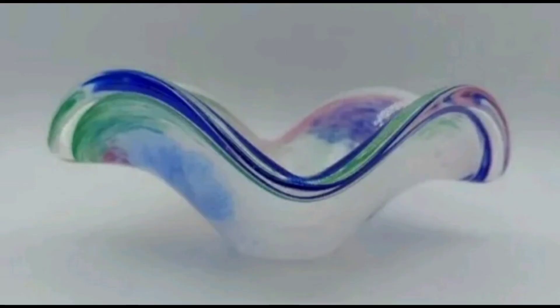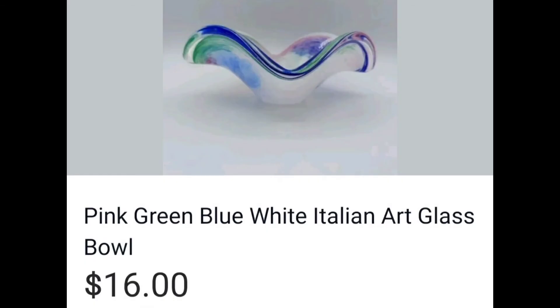This is so pretty — Italian glass bowl. Look at those colors! I think I paid $4 for this, though I could be wrong. And I sold it for $16.